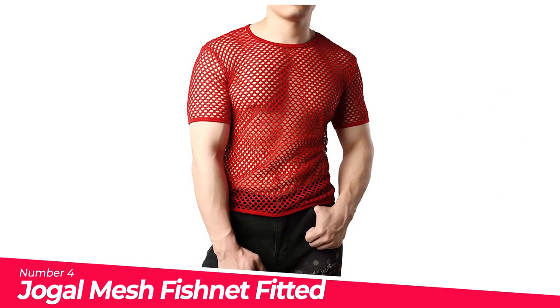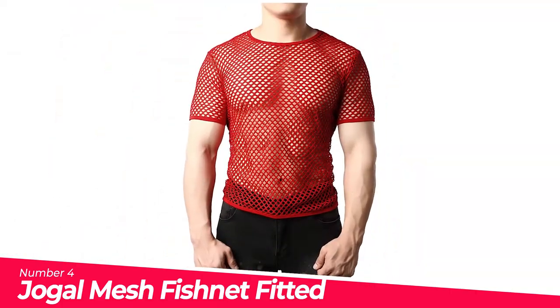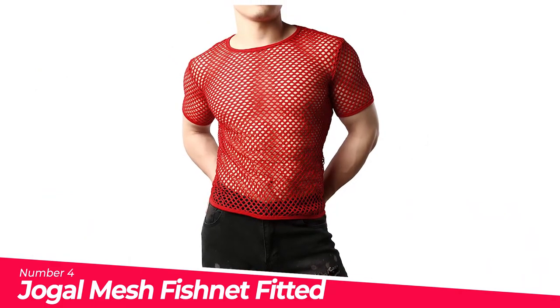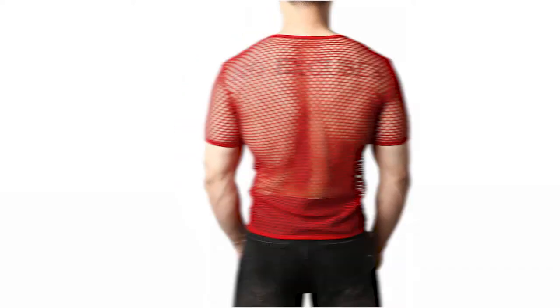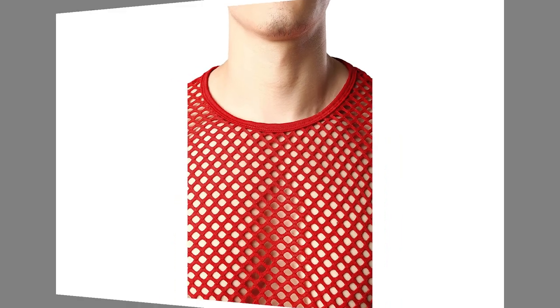Number 4: Joggle Mesh Fishnet Fitted Short Sleeve. A classic see-through sexy mesh transparent club wear, suitable for casual, fashion, party, and much more. Regarding size: to ensure your best fit, please check the size information carefully and confirm your measurements before ordering, which are located in the product description.